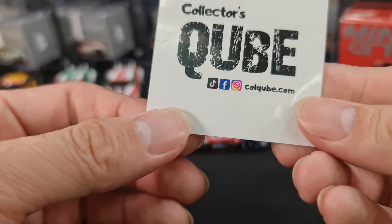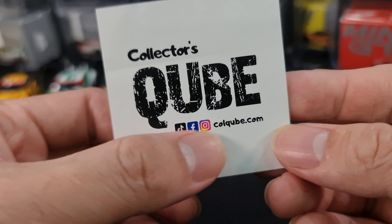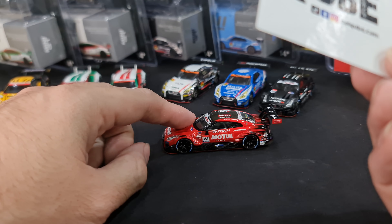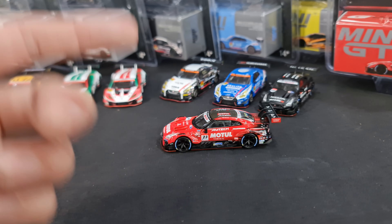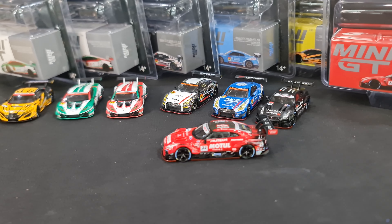I do have a couple of extras available through Collector's Cube - look them up on TikTok, Facebook, and Instagram, they have their own website too. Help me hit the like button, hit the subscribe button, and hit the bell so you don't miss any other videos. Thank you so much for watching, guys - bye!